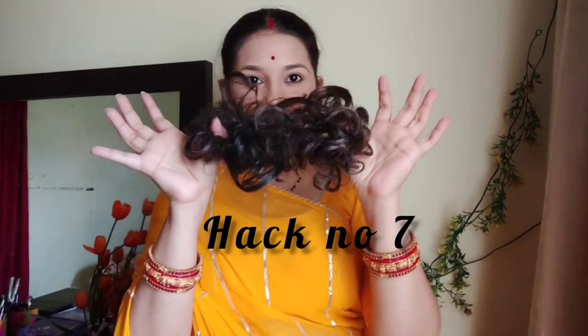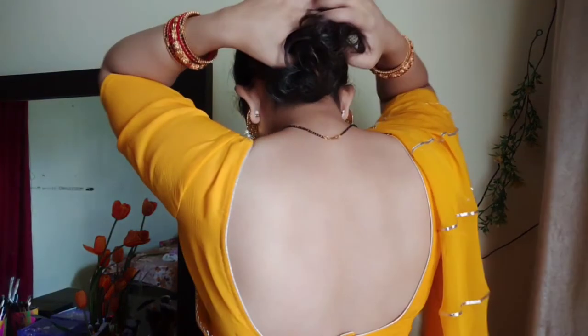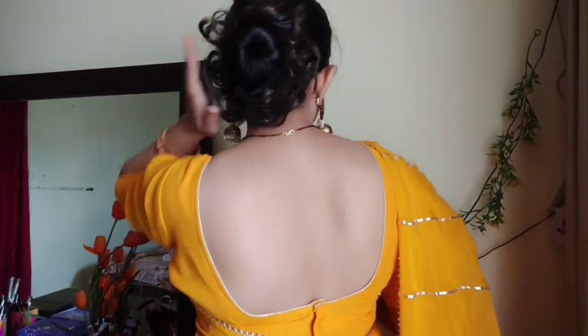Put a bobby pin with a safety pin in your hair to secure it. This bobby pin will be very secure and will not go anywhere. This bobby pin hack will be very useful, especially if you have a party or a dinner party.